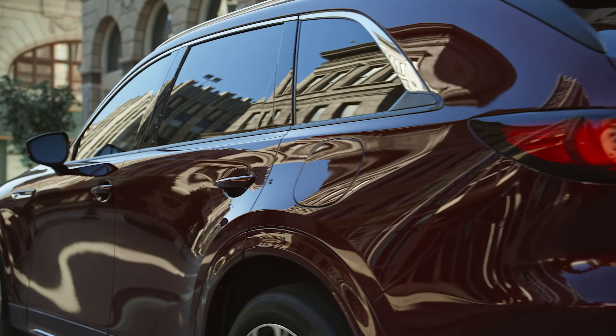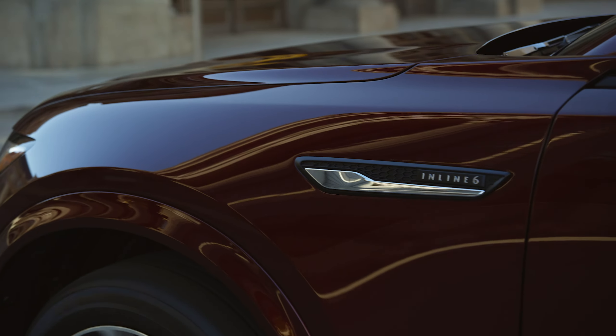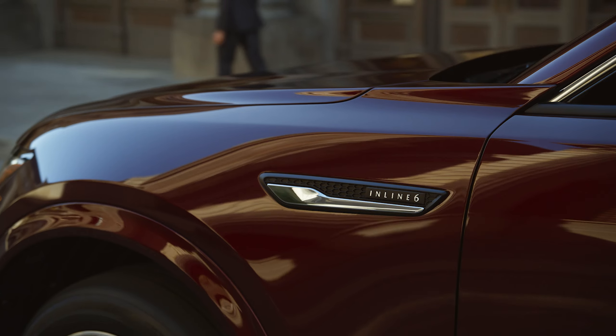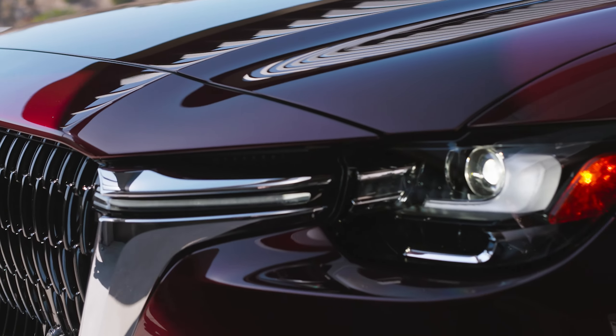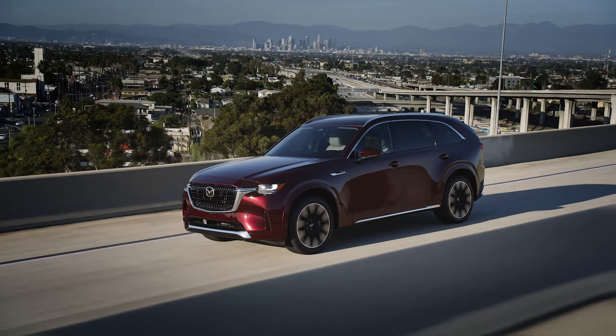The large platform allows for a wider body and fenders and longer wheelbase, which gives the CX-90 an athletic-looking stance. Available chrome garnishes on the lower bumpers emphasize its width and exterior styling, while new, available 21-inch diamond-cut wheels featuring a black metallic finish complement the CX-90's powerful presence.